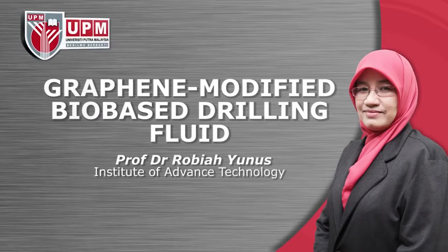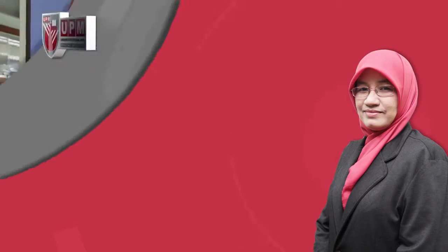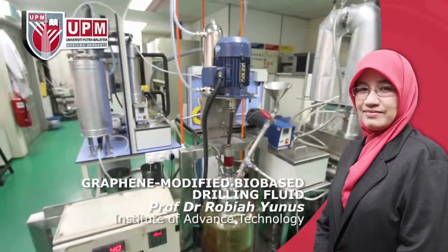Graphene Modified Bio-Based Drilling Fluid by Professor Dr. Robiah Yunus, Institute of Advanced Technology. A new formulated elitilexyl-based ester for green drilling fluid enhanced with graphene material.